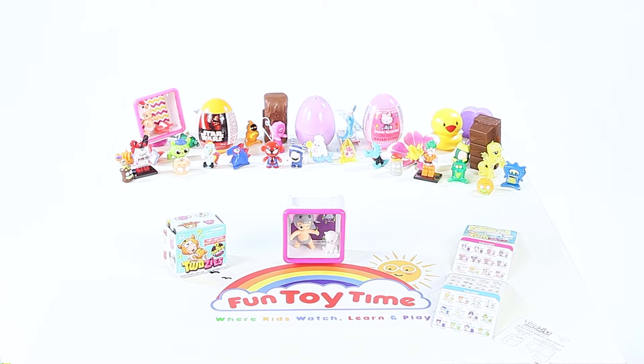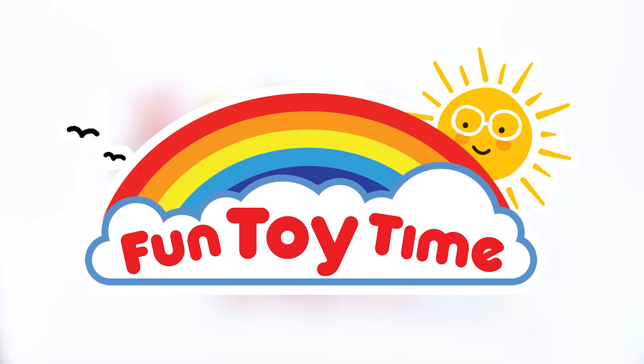Which twosies will you find? Fun Toy Time!